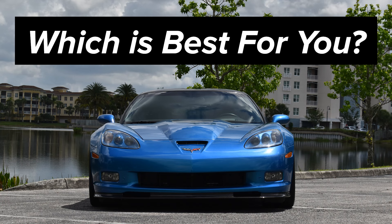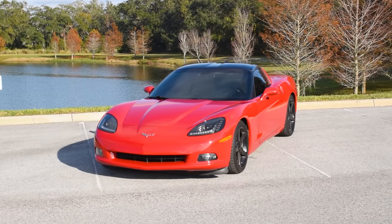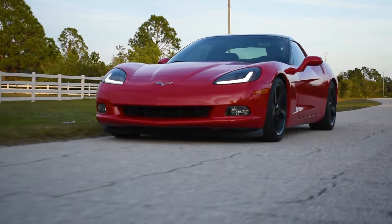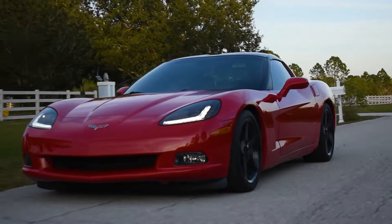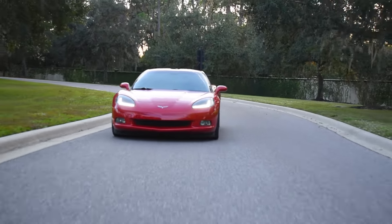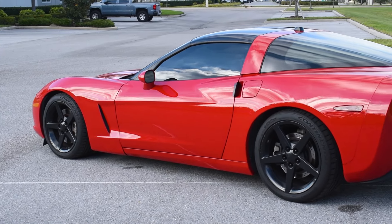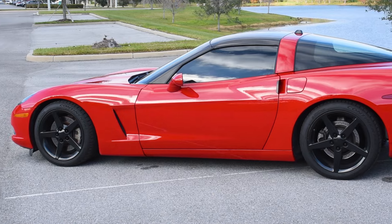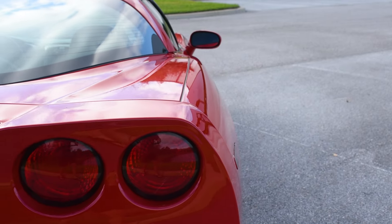Wrapping things up with final thoughts on each C6 Corvette: the base model with an LS2 is a phenomenal value — you can spend just $20,000 and have a beautiful, manual, rear-wheel-drive V8 coupe. The ultimate bargain, and the quickest path to experiencing the classic that is the C6. The LS3 base model is best if you want something daily drivable and most reliable that doesn't break the bank, and is more than adequate in every way for regular street use. These cars stand up to abuse with a smile, and it leaves one on your face as well.